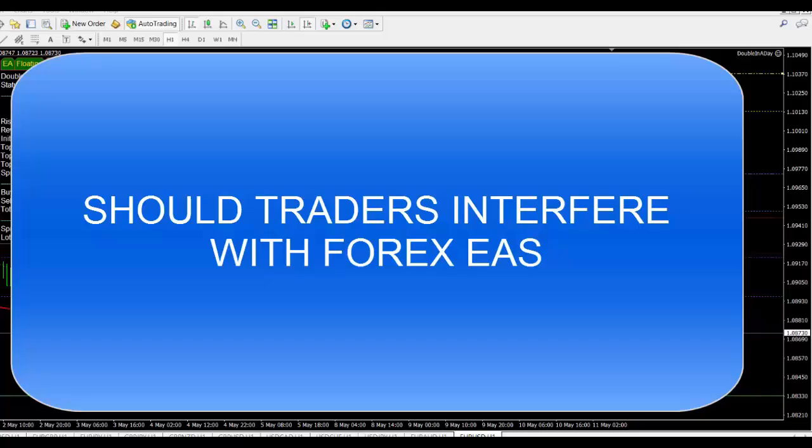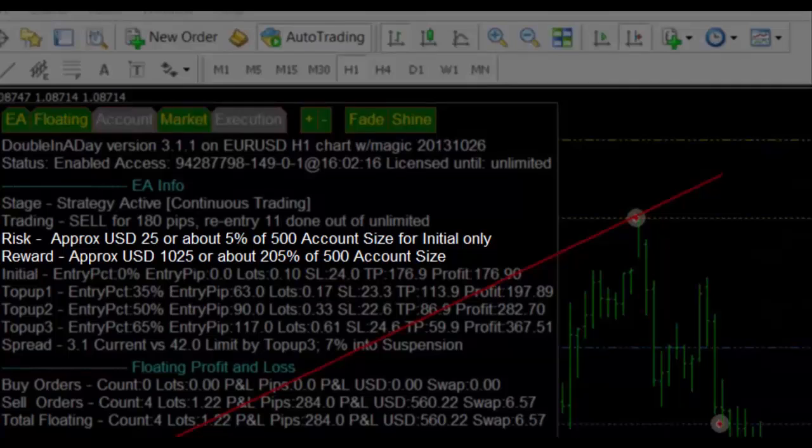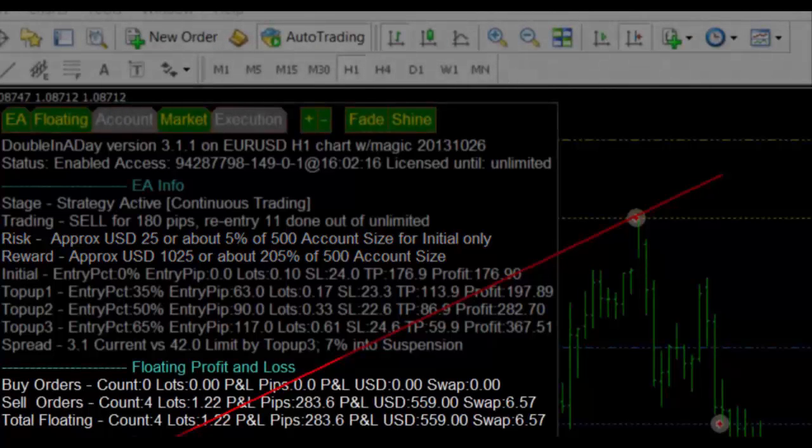We've got quite a good double in a day trade. We've risked 5% to try and make 200% — in other words, 40 times our investment. Our trade is doing pretty well at the moment; it is nicely up, and as you can see on the results here, it is $560 up on a $25 risk.